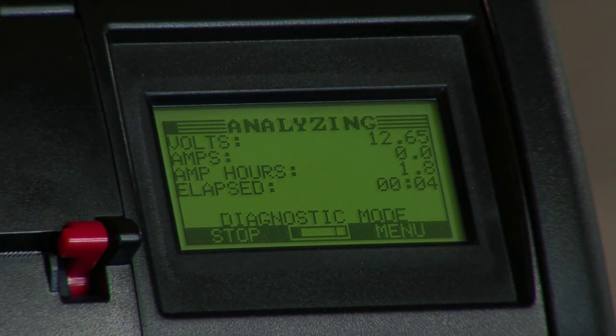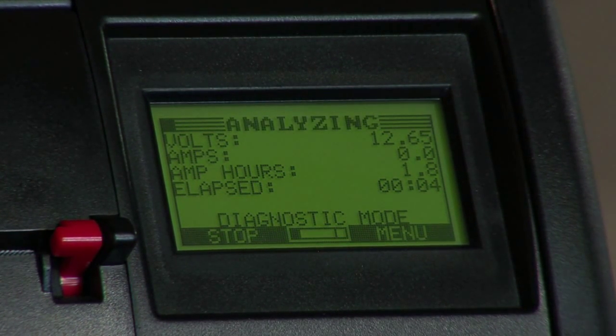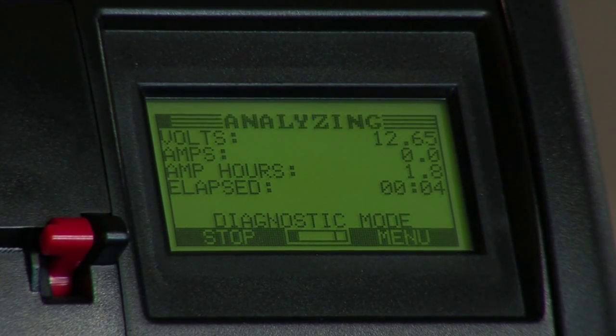We came up with the idea to say, let's test the battery while we charge the battery. And while we're charging the battery, we can monitor the charge acceptance of the battery, and that way we can optimize what we put into the battery.